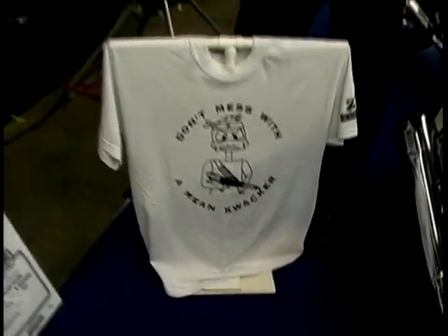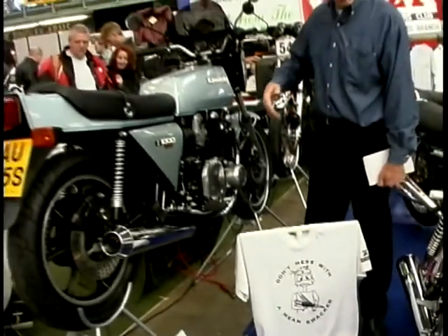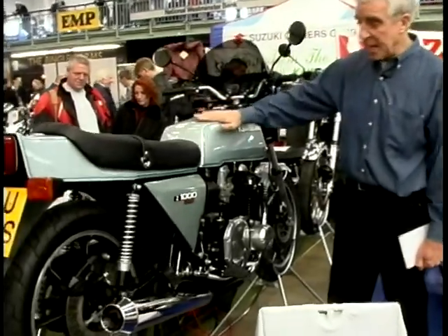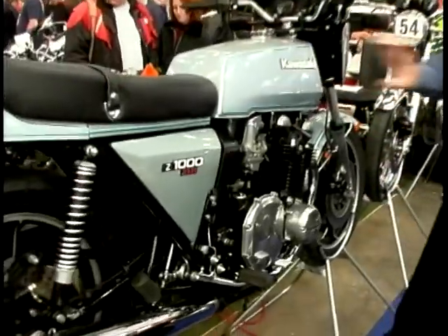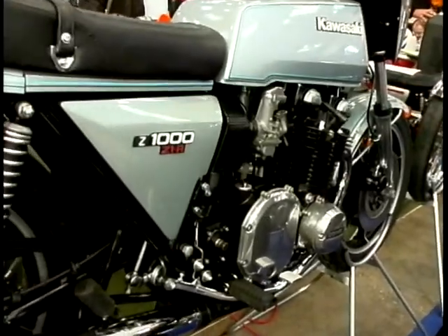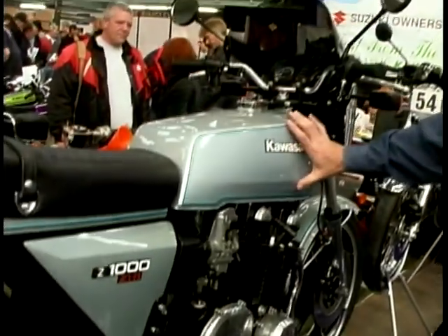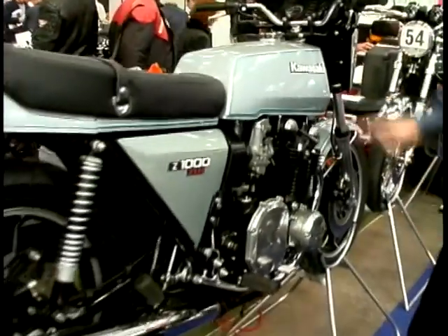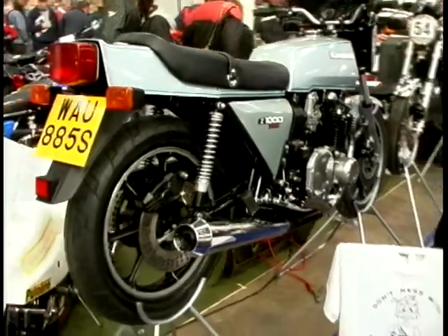Over the years the 900 engine grew to 1,000cc — still air-cooled. This is one version of it: 1978, the Z1R. They tried to give it a more European feel instead of that American feel — slightly lower bars, a more angular tank, and a little nose fairing up front. Pretty rare bike, but it still looks pretty neat, and again in immaculate condition.